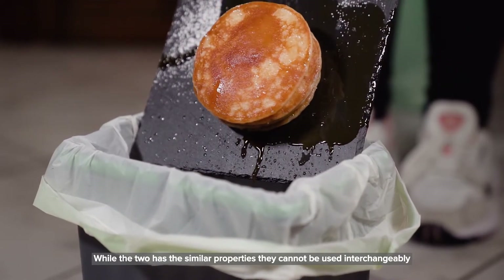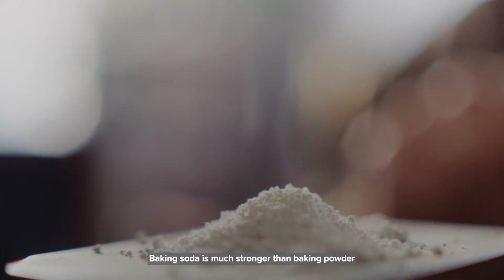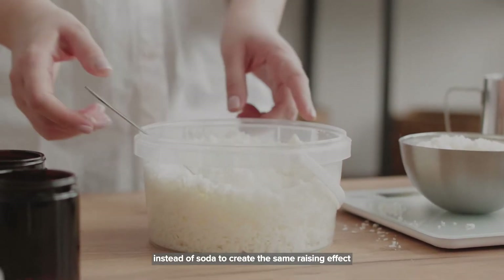While the two have similar properties, they cannot be used interchangeably. Baking soda is much stronger than baking powder and you're likely to need three times the amount of baking powder instead of soda to create the same rising effect.